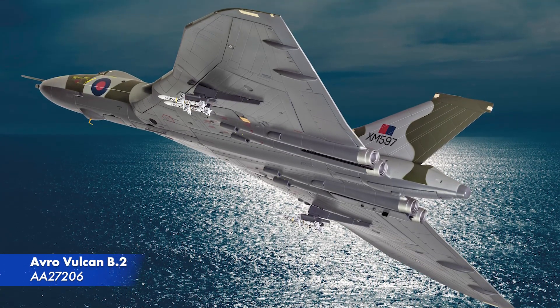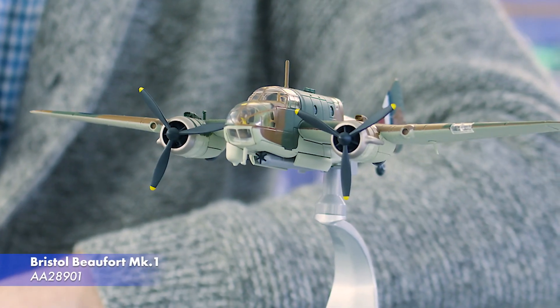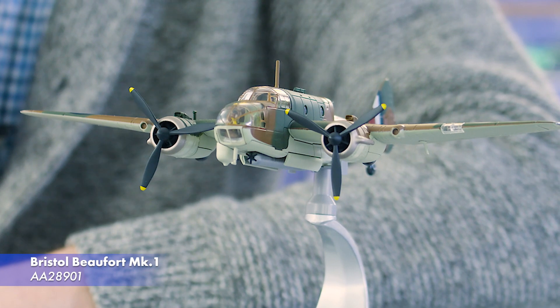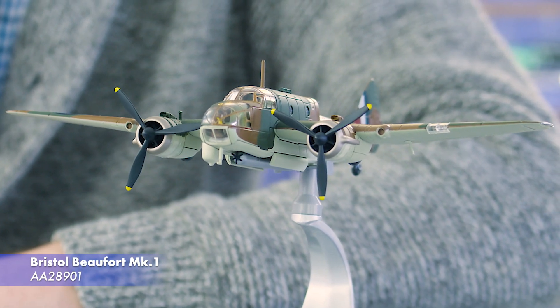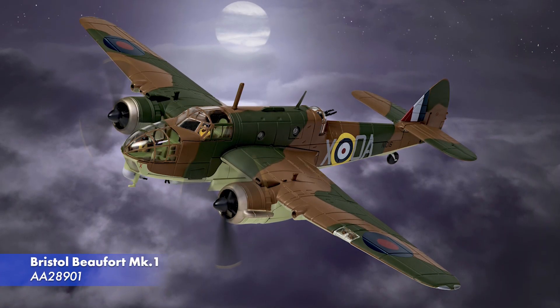And don't worry, I'll have more to reveal from our Falklands range in our May range announcement. That's everything new for Aviation, but it's worth noting that our new tool Bristol Beaufort Mark 1 will soon be with us as well. We announced this as part of the 2021 range, and this is an early pre-production sample of the model with various improvements underway before its release.